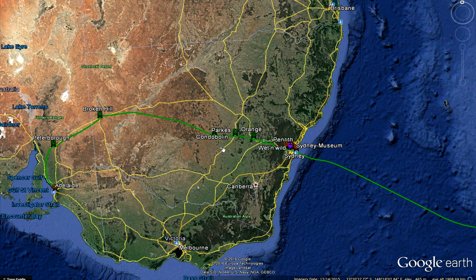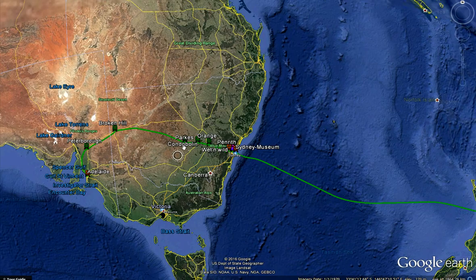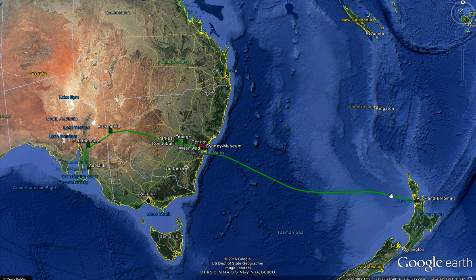Today we are starting a new series called Hyperloop Visions. In today's episode we are going to be looking at a Hyperloop that will connect Australia and New Zealand, with the cities being connected being Auckland, Sydney, and Adelaide.